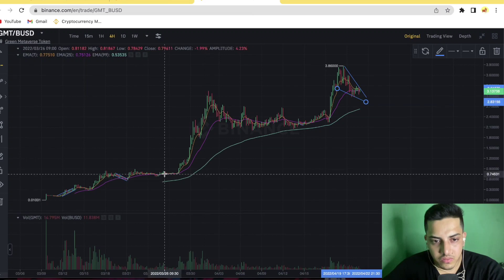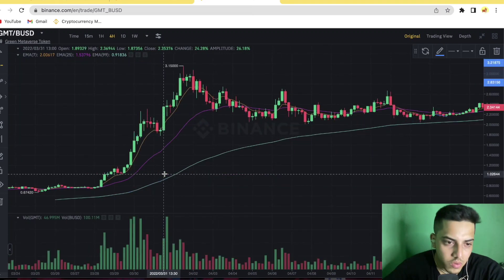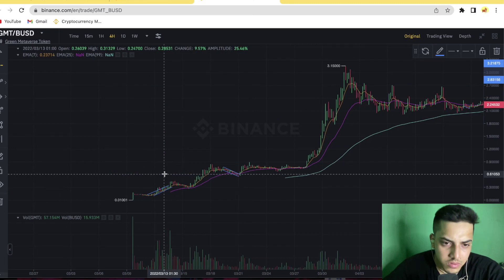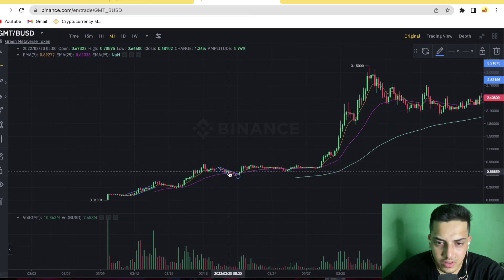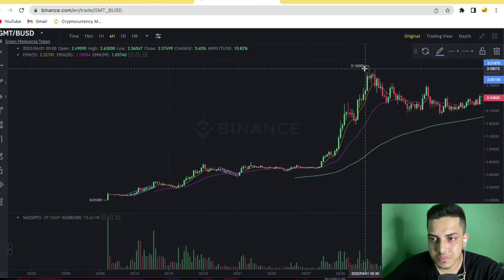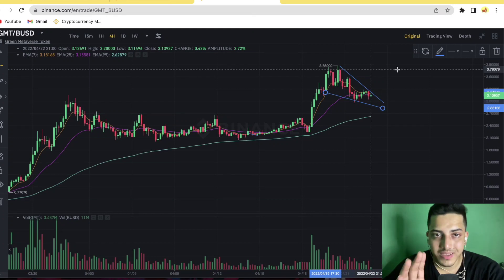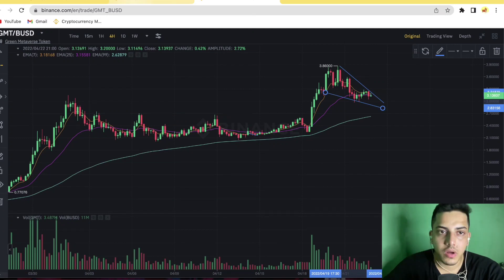Zooming in, there was a previous falling wedge zone around 40 to 60 cents, and after breaking out of that falling wedge, GMT went on to make a new all-time high at $3.15. This time, if it comes out of the falling wedge, we could see it go up to $10 — but that can only happen if Bitcoin pumps from here.